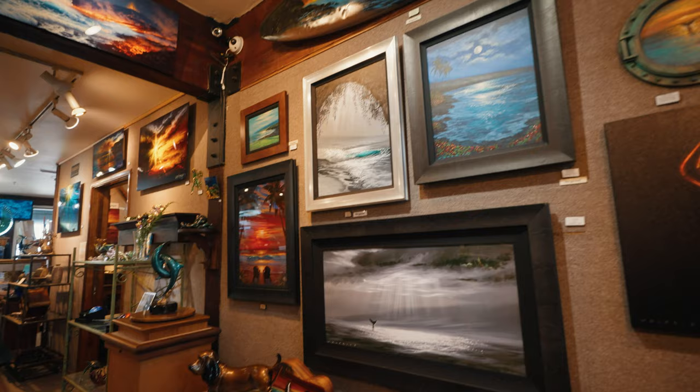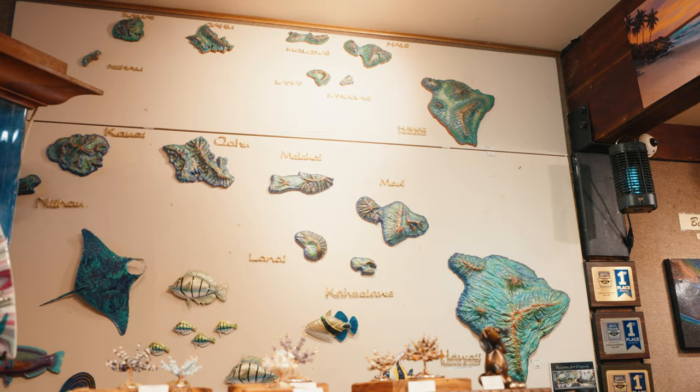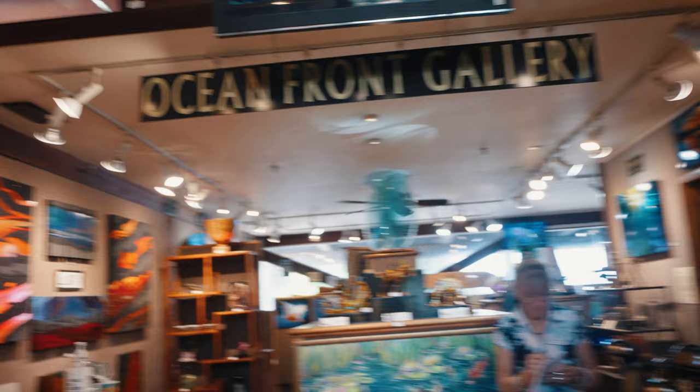Behind us over here we have Ben Rikinia's wall. This guy has been creating these beautiful wall sculptures in Kona for probably 50, 60 years and he's a legend in these parts — a surfing champion. A lot of people come to Kona for surfing. You can see he's got a beautiful array of metal, cold cast bronze, and sculpture on the wall.